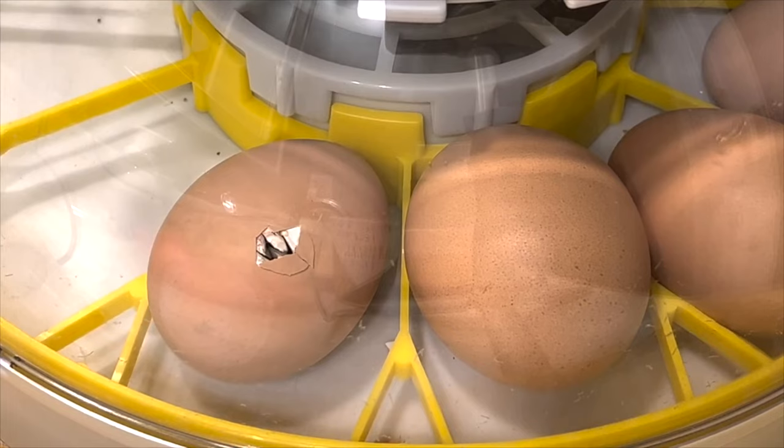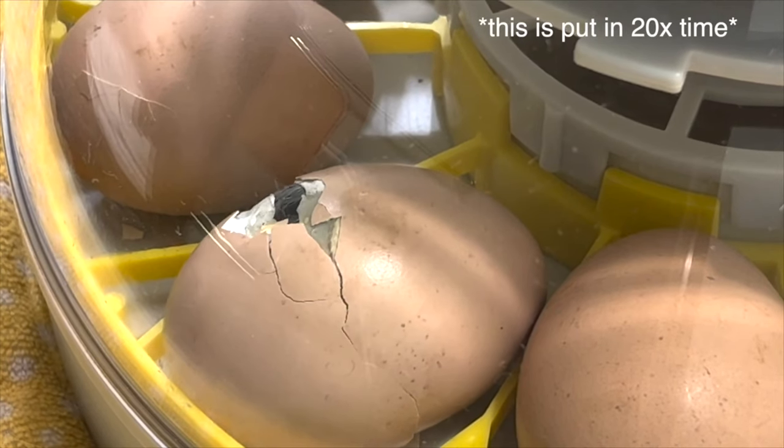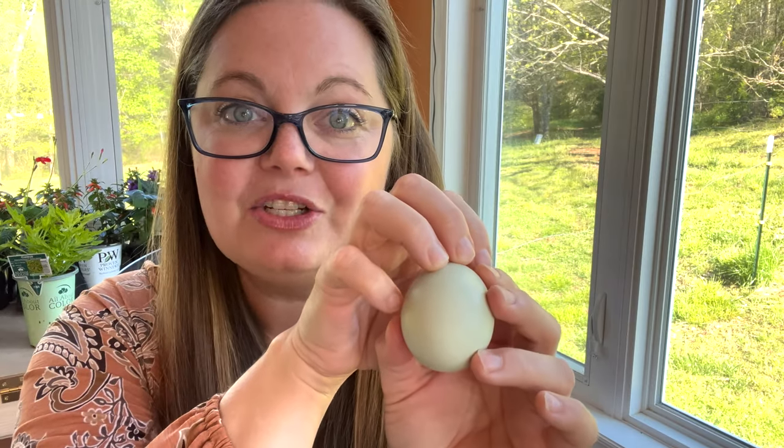They make their first initial cut facing upward and make their first little hole right at the top of the shell. Then they're going to turn inside the shell and continue breaking it in multiple places so that the top of the egg can just pop off.